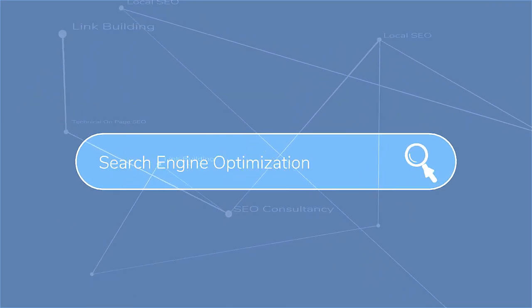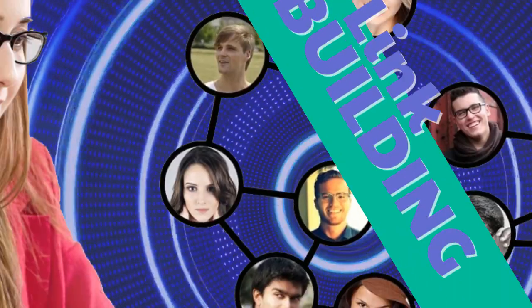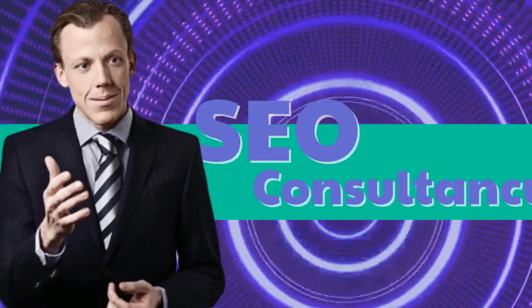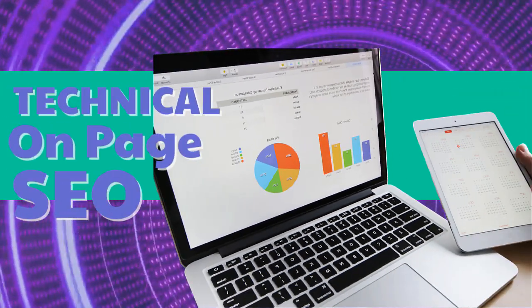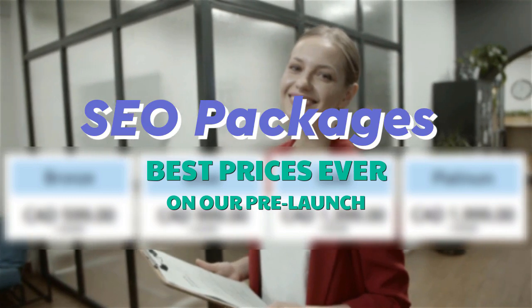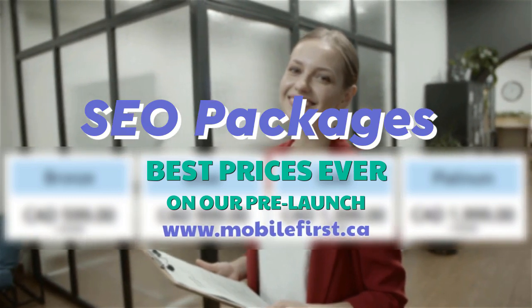Our SEO services include: link building, local SEO, SEO consultancy, technical on-page SEO, and SEO packages. Best prices ever on our pre-launch — check it out at mobilefirst.ca.